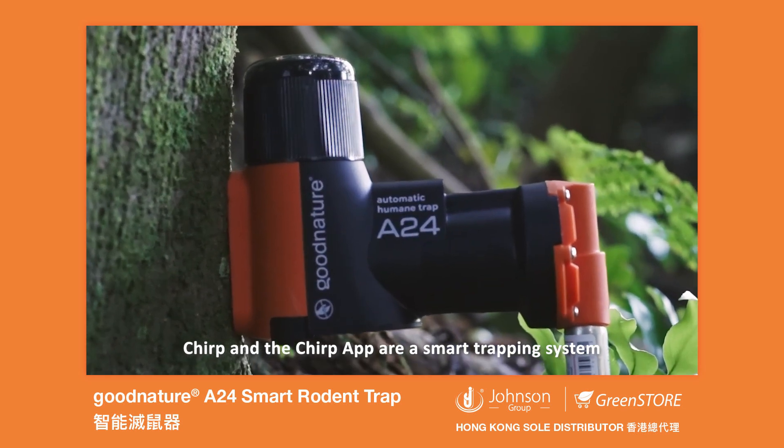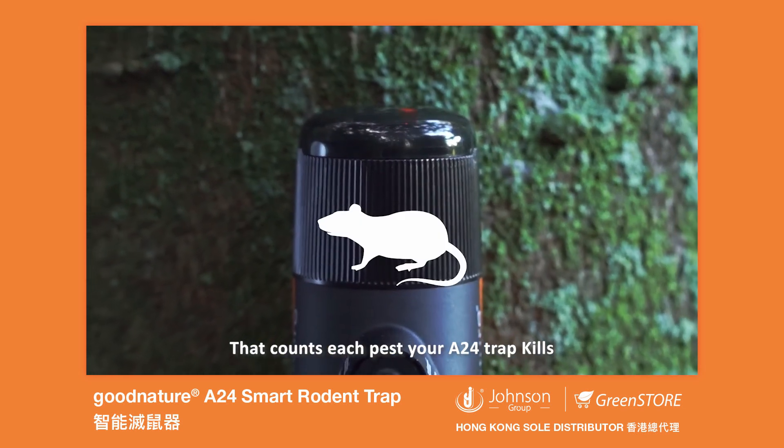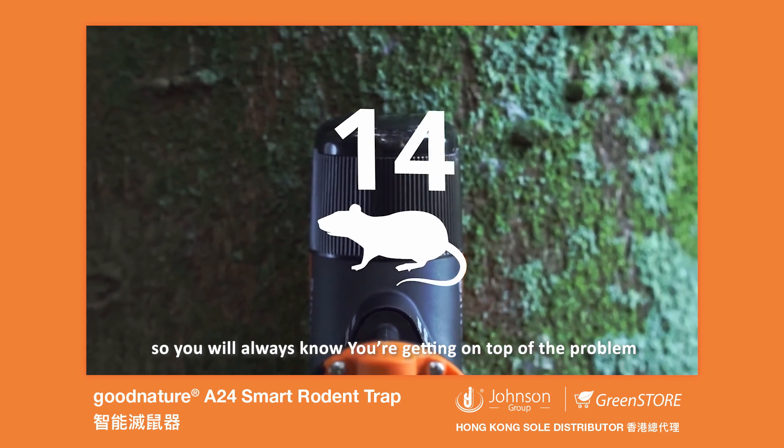Chirp and the Chirp app are a smart trapping system that counts each pest your A24 trap kills, so you'll always know you're getting on top of the problem.